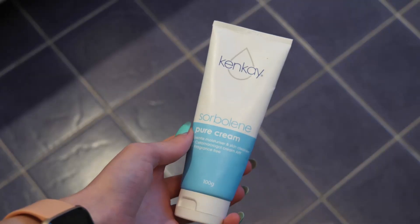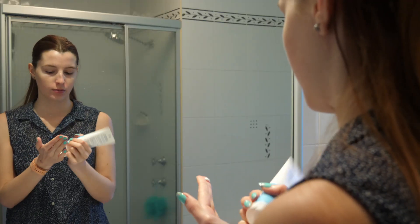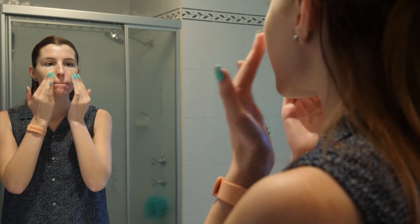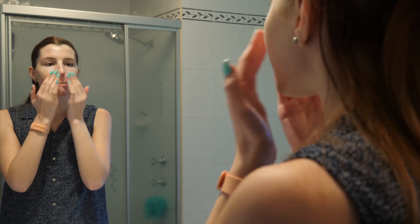The flakes returned eventually, and that is when I discovered this Sorbeline and I started using it every day. Prior to this I was using Dermavine, which is another natural moisturiser, but for whatever reason this one is so much more effective. Over the next two weeks I continued following this regime and gradually the spots reduced until they were virtually non-existent.